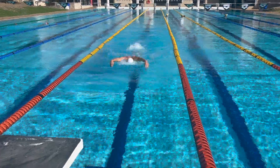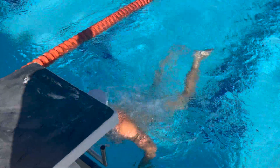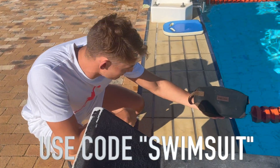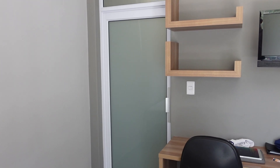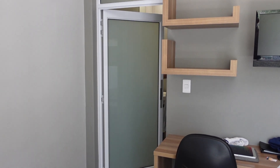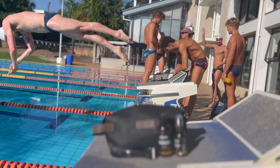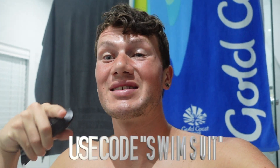I feel so heavy and sluggish in the water. [Ad] If you're a swimmer looking to shave down, check out the Manscaped Lawnmower 4.0 — it's waterproof, reduces nicks, the chance of ingrown hairs, and any other grooming accidents. Use the code SWIMSUIT to get 20% off and free global shipping.